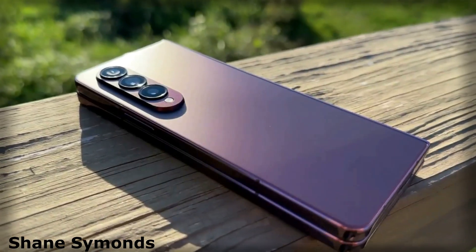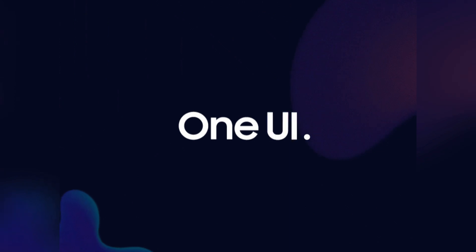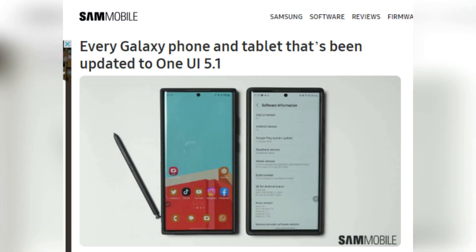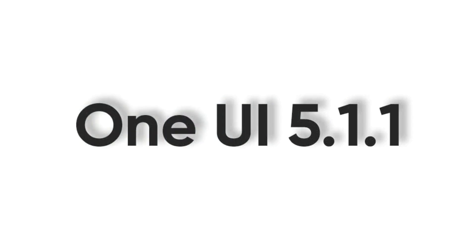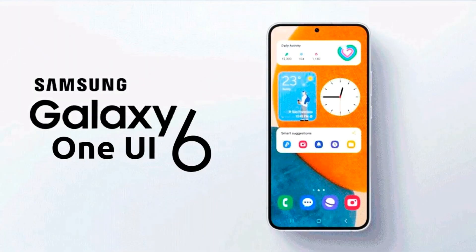Samsung is expected to launch the Galaxy Z Fold 5, its latest addition to the line of foldable smartphones, along with a new version of One UI software. The specific version of the software is yet to be confirmed, but it could be One UI 5.1.1, an upgraded One UI 5, or even One UI 6.0.